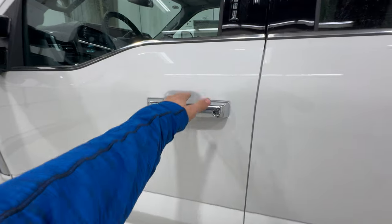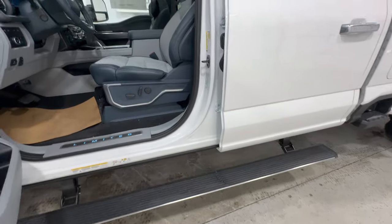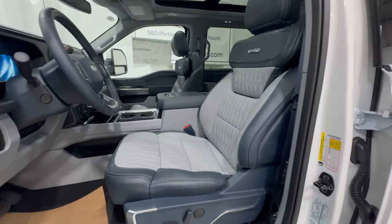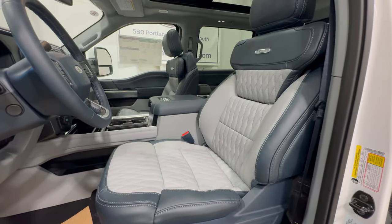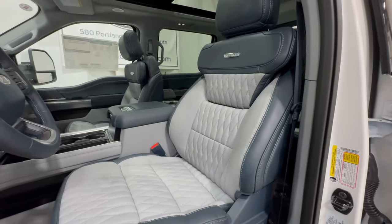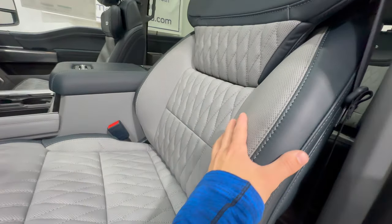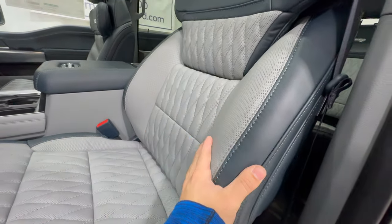Now we'll take a look at the interior. You have the power deployable running boards, which are standard with the Limited model. And now let's look at these gorgeous seats — being a Limited model, it goes all out for the interior. This is the Admiral Blue leather with a slate gray accent insert.